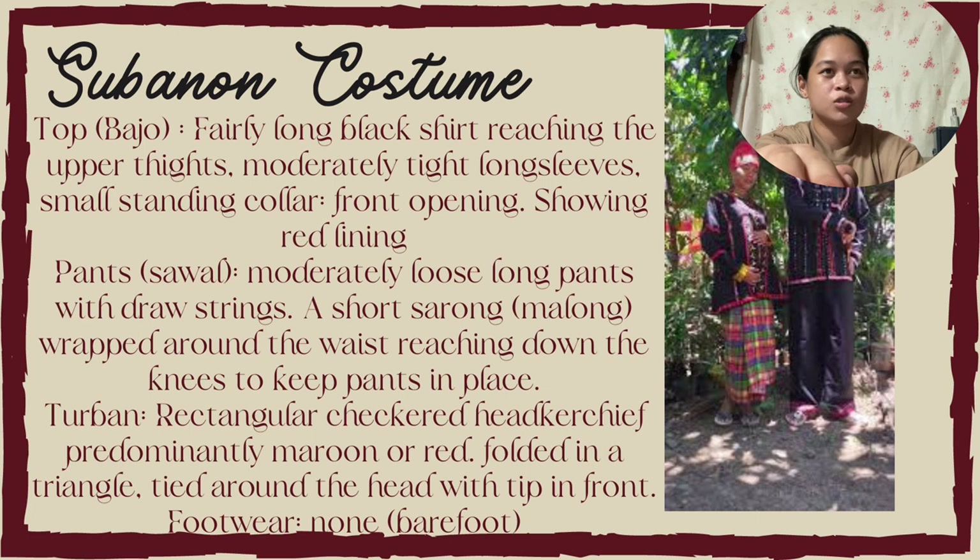Next is the Subanon costume. The top is a fairly long black skirt reaching the upper thigh. It features moderate, tight, long sleeves with a small standing collar and front opening showing red lining. The pants is sawal, moderately loose long pants with drawstrings, with a short sarong or malong wrapped around the waist reaching down to the knees to keep pants in place. The turban is a rectangular checkered head kerchief, predominantly maroon or red, folded in a triangle and tied around the head with the tip in front. Footwear is none — they are barefooted.